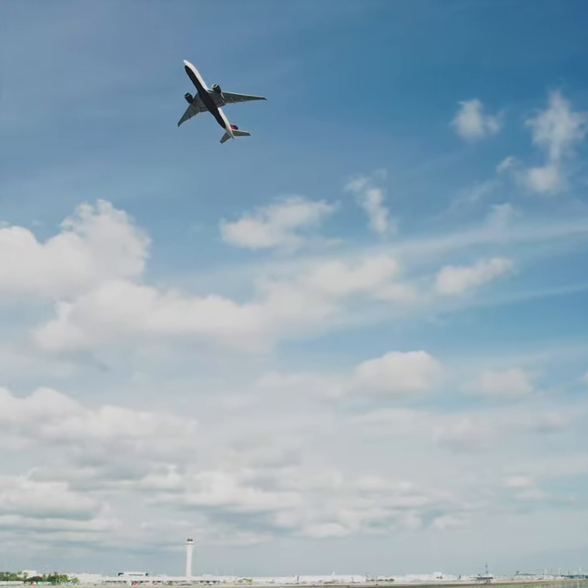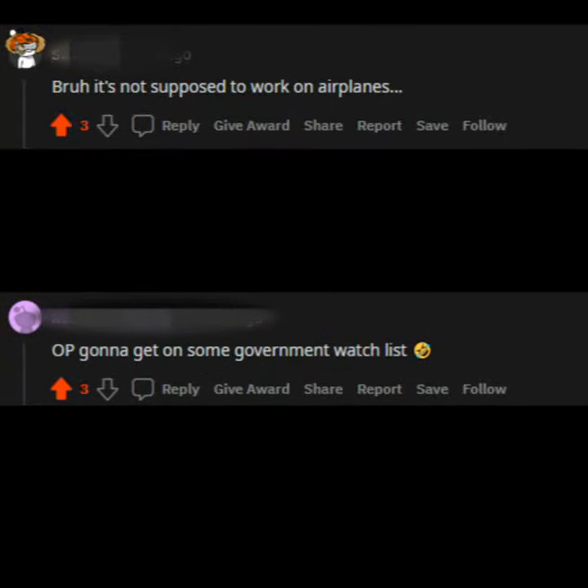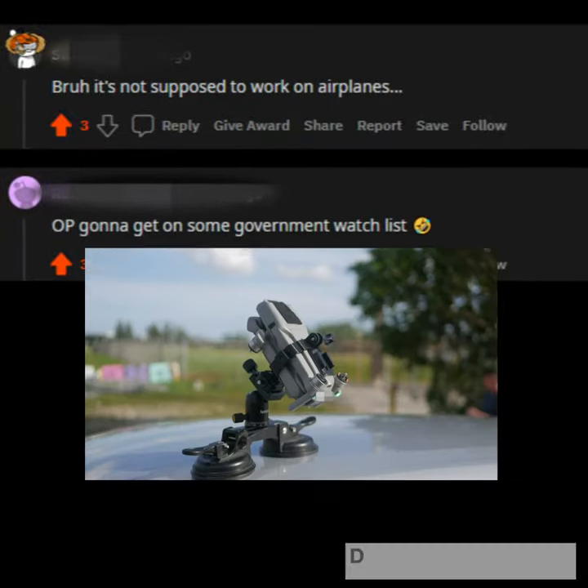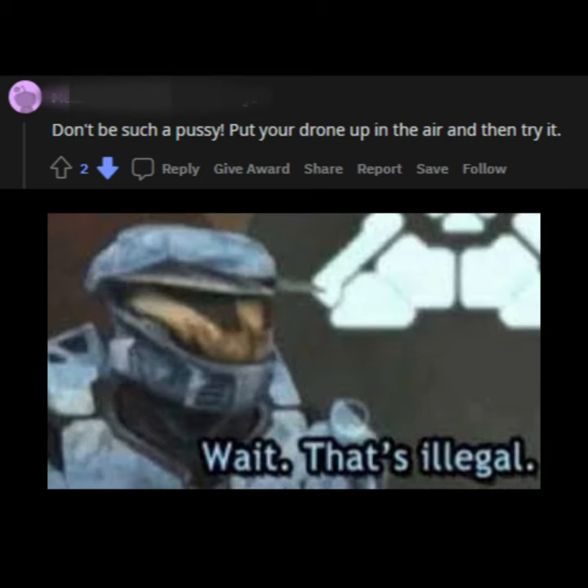Faced with this issue, I went to the DJI subreddit where I was told that it wasn't actually supposed to work on airplanes, that I was going to end up on a watch list for using my drone on a stick, and that I should put my drone in the air right next to a major international airport.